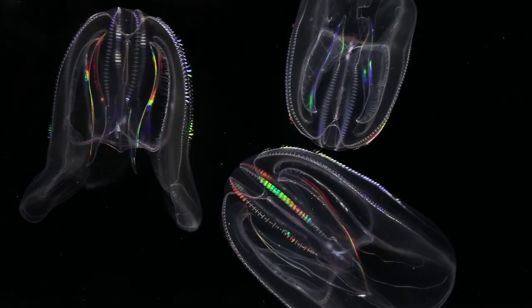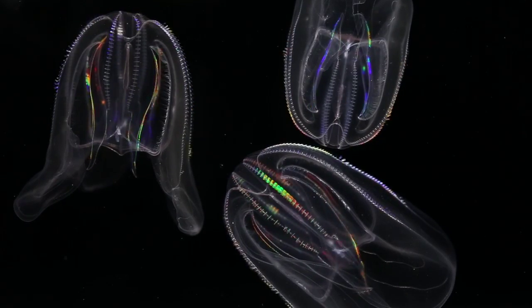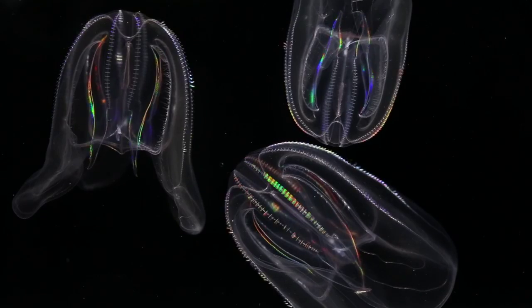This causes each comb to refract light, splitting white light into a rainbow of colors. As the combs move at slightly different angles from their neighbors, it appears as if colored lights are shooting up and down the sides of the illuminated animal.